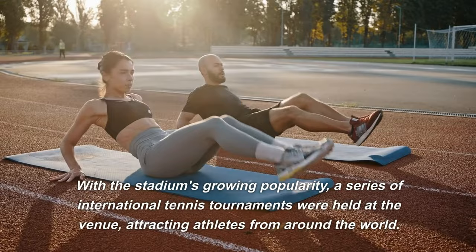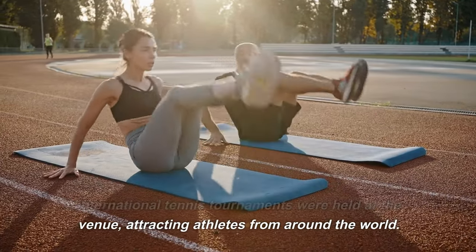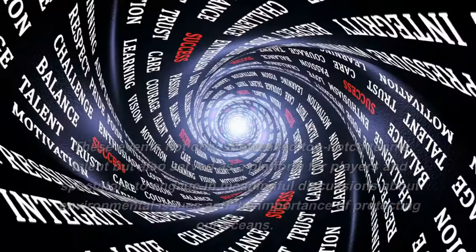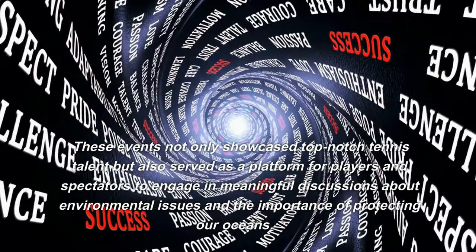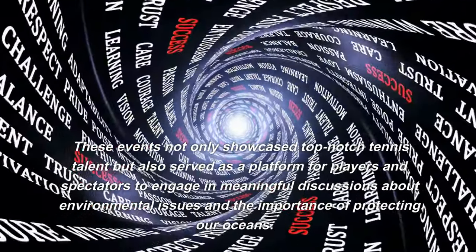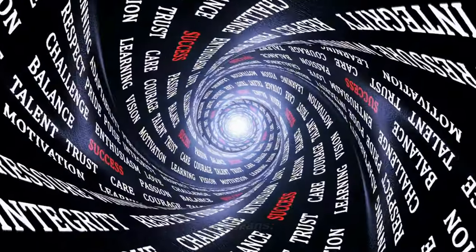With the stadium's growing popularity, a series of international tennis tournaments were held at the venue, attracting athletes from around the world. These events not only showcased top-notch tennis talent but also served as a platform for players and spectators to engage in meaningful discussions about environmental issues and the importance of protecting our oceans.